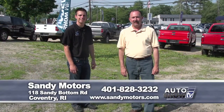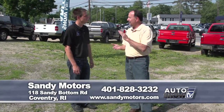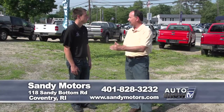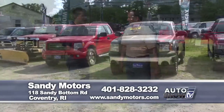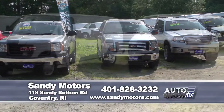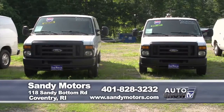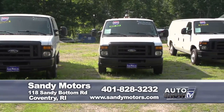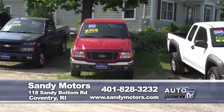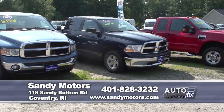Sandy Motors in Coventry is one of the premier used car dealerships in Rhode Island. John, you've also got a great reputation selling trucks and commercial vehicles. Right across the street from the main dealership is the truck lot, where there are always over 20 vehicles to choose from — trucks and commercial vans, from Econoline vans to Ford Transit Connects, Ford, Chevy, Dodge, and Toyota. Whether it's for play or for work, there's a truck here for you at Sandy Motors, with prices from $9,900 all the way up to $25,000. Visit them all at SandyMotors.com.